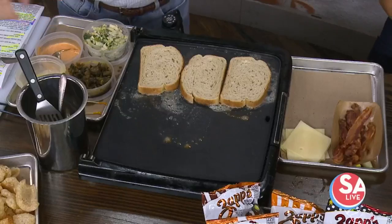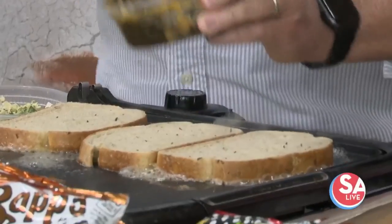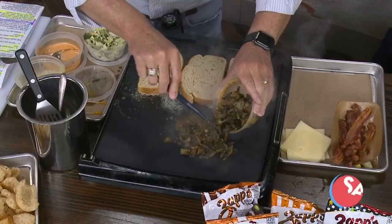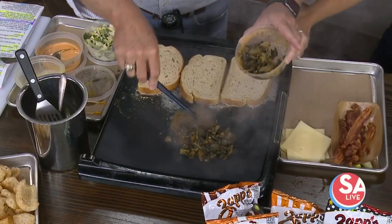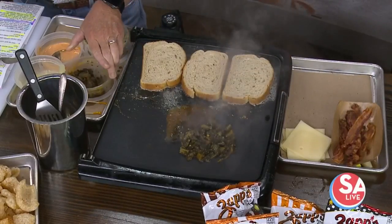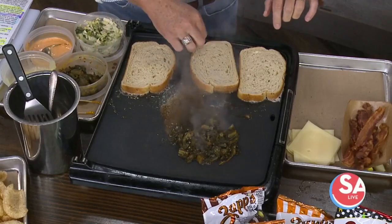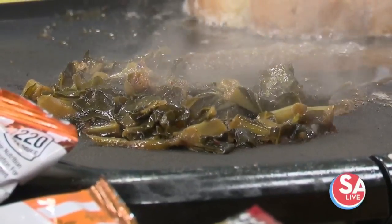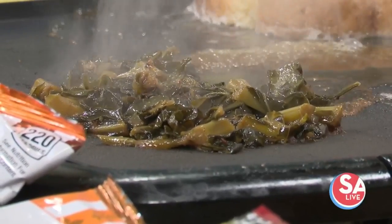We've got some beautifully braised collard greens, some house-made Russian dressing. Now, collard greens — a lot of folks know it's a good green vegetable, but a lot of folks shy away from it. In the past they weren't pre-washed, so they'd often be sandy if you didn't do a thorough job washing them. And it takes a while for them to break down when you cook — it's not a quick cook.